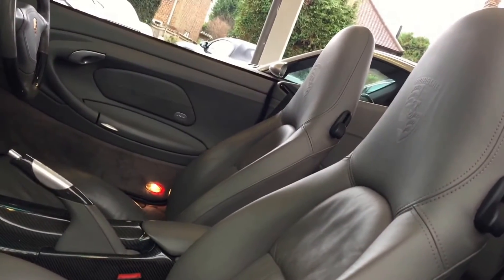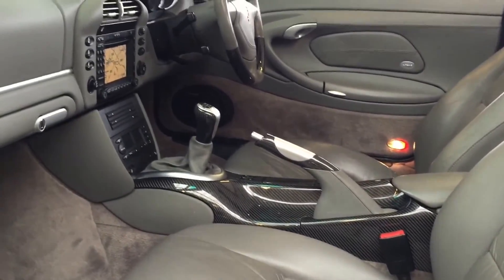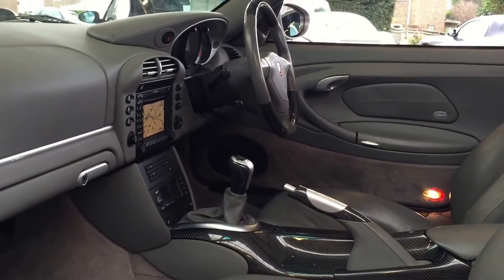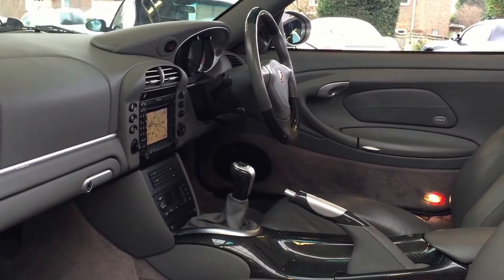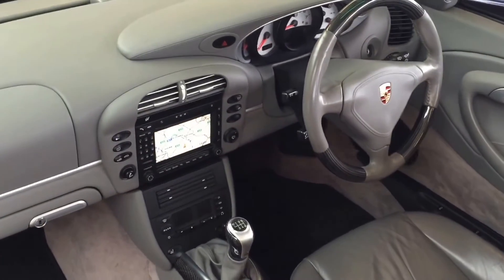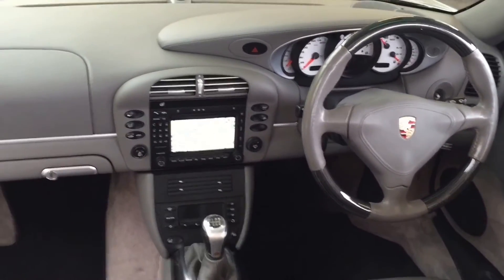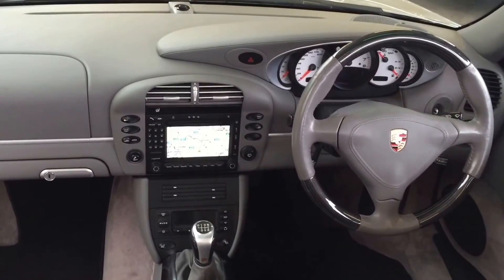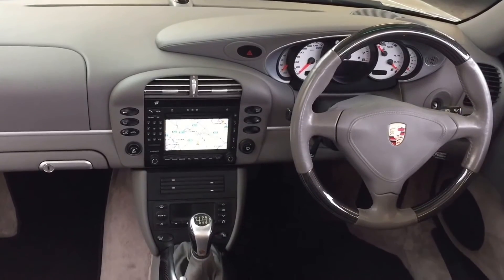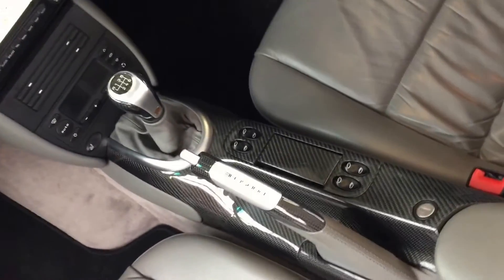It has the embossed headrests, carbon centre console, carbon handbrake, carbon gear lever, and carbon three-spoke sports steering wheel trimmed in smooth leather. We have the arctic pack which is the dash vents and strip in silver, white dials, alloy dash surround, cruise control, navigation, the Porsche switchable sports exhaust, and heated seats.